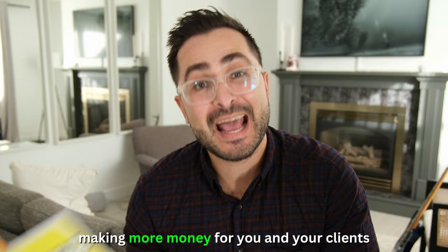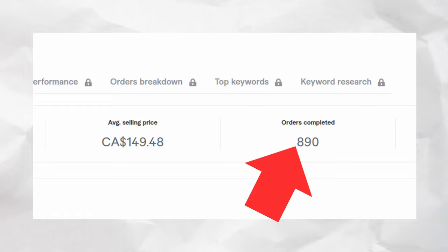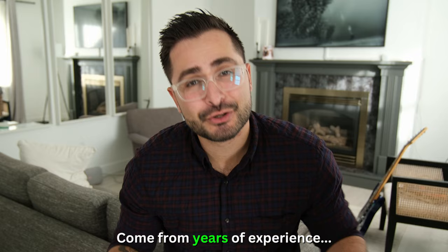My name's Mike Nardi. I am a Fiverr Pro copywriter with almost a thousand completed copywriting projects on Fiverr, and I also come from a tech sales background of almost 10 years of experience. The four tips I'm going to share with you from my book come from years of experience, years of trial and error, and years of experimentation to see what worked best with all the clients I've helped throughout the years.